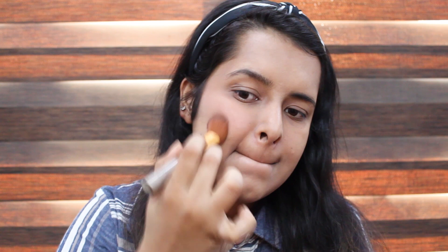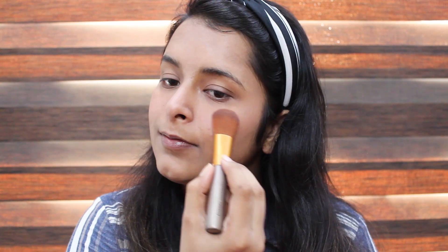Next I'm going in with my Fit Me blush to get that flush look. Done with the blush, now going in with the Wet and Wild highlighting powder. Then I'm going in with the L18 lip product — the shade name is nude fix.